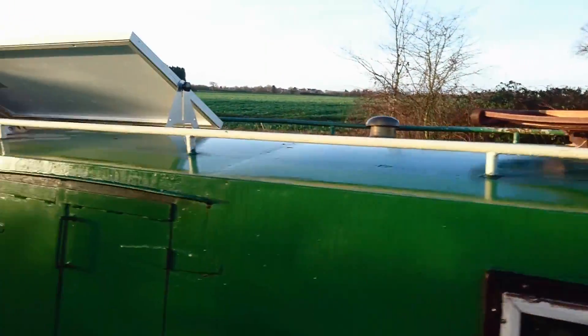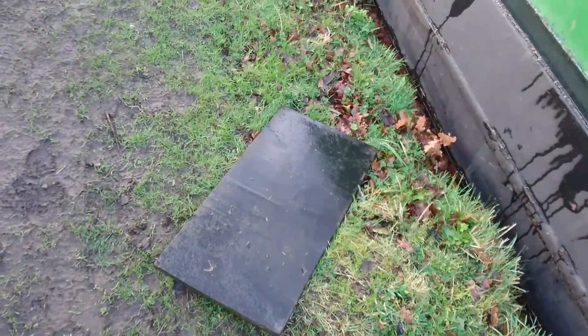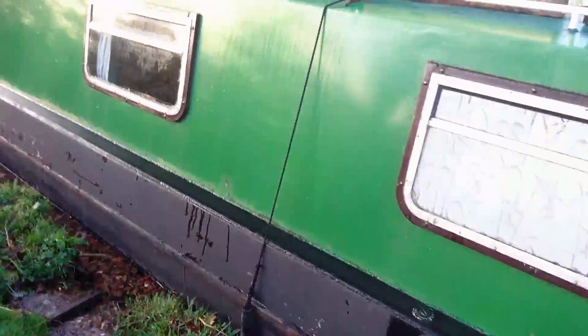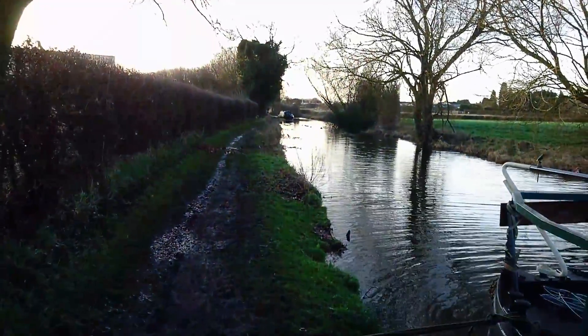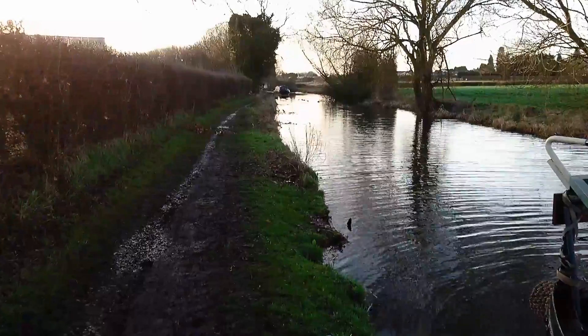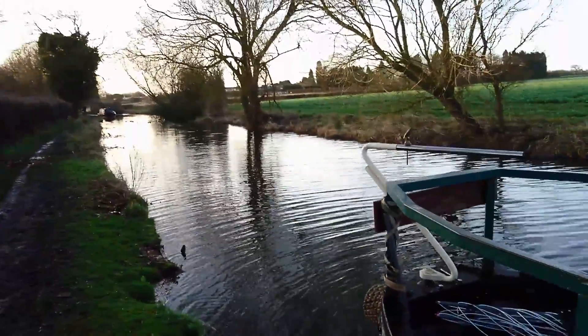The solar panels got a bit beaten, but they're absolutely fine. Some of my spare firewood got knocked off the sides. You can see there are branches down on the side of the canal there. Some ducks, and I've got a neighbour at the moment.